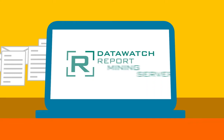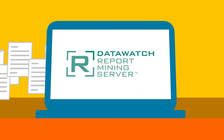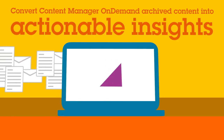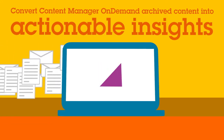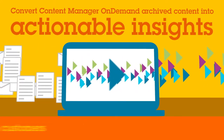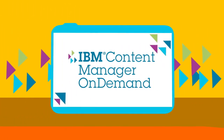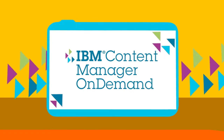How do you get them? By mining data at rest and converting it into actionable insights. Report Mining Server turns archived Content Manager On Demand content into a valuable resource that can help you retain customers and increase sales. And it plugs right into Content Manager On Demand.